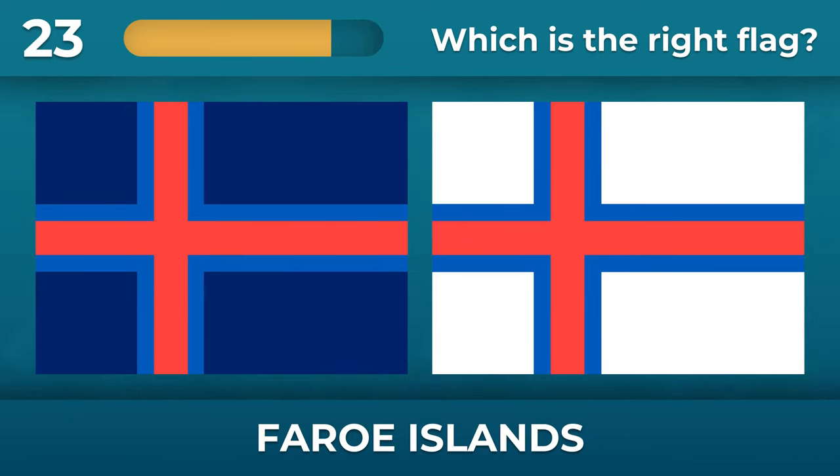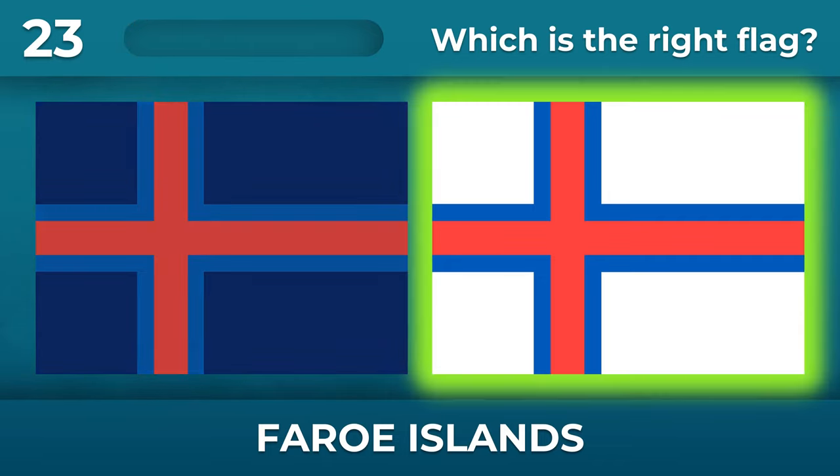What should the background be on the Faroe Islands flag? The background should be white.